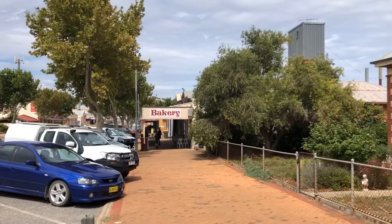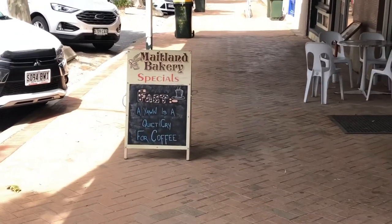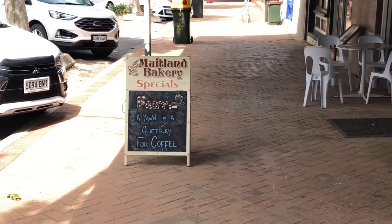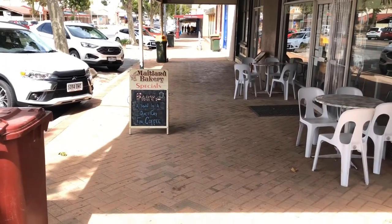Here we go, let's go and see what it's like. Good sign — 'a yawn is a quiet cry for coffee.' I haven't seen that one before, so that's pretty original.